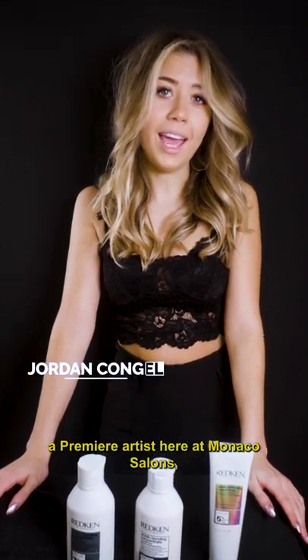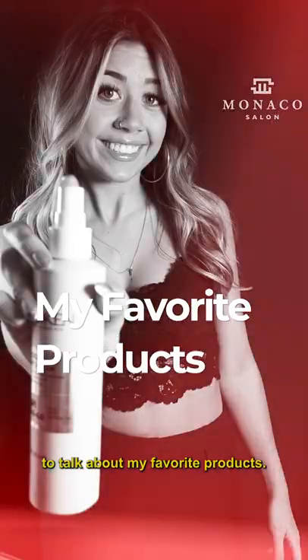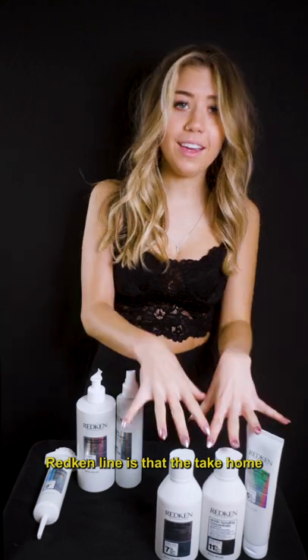Hi everyone, my name is Jordan Conjol. I'm a premier artist here at Monaco Salon, and today I'm going to talk about my favorite products. What I love so much about this Redken line is that the take-home products are actually just a continuation of the treatment that we do here at the salon for you.